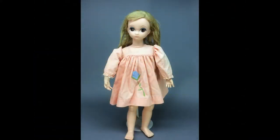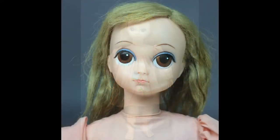20-inch Lonely Lisa was made by Royal in the mid-1960s. She's one of the dolls that were made to capitalize on the popularity of Margaret Keane's paintings of big-eyed children.